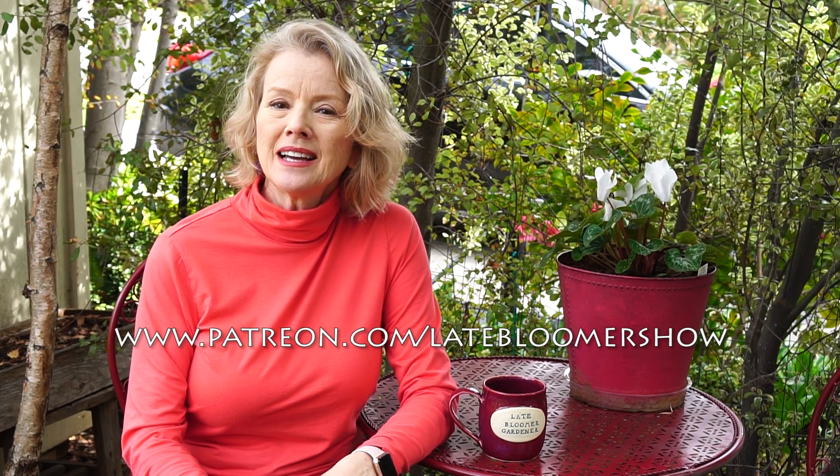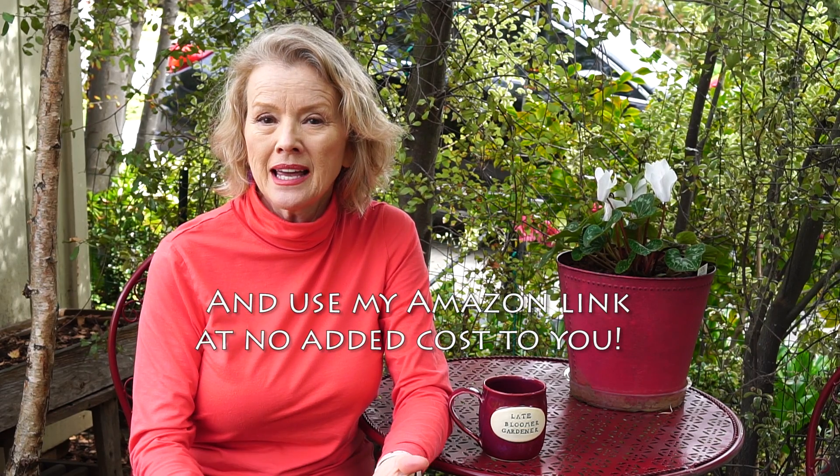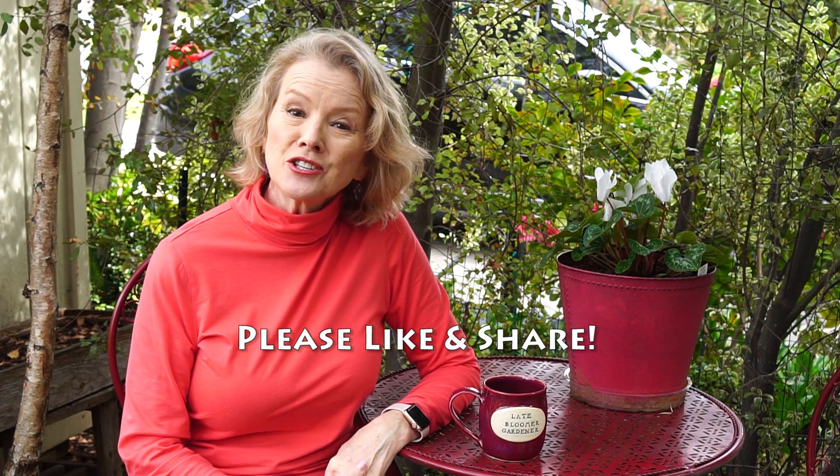Once again, the best way to support this channel is to become a monthly patron at Patreon — Patreon.com/LateBloomerShow. That's the best way because that way I know how much money I'm going to be making, and that tells me how much I can spend on the channel. I spend money for a sound editor, and when I travel I have travel expenses. Thanks so much for your support, for liking my videos and sharing them. I will see you in the next video.